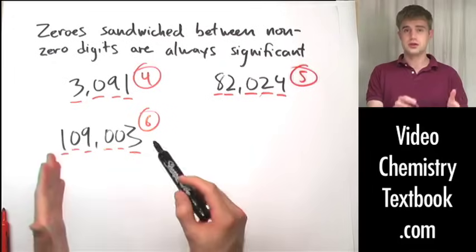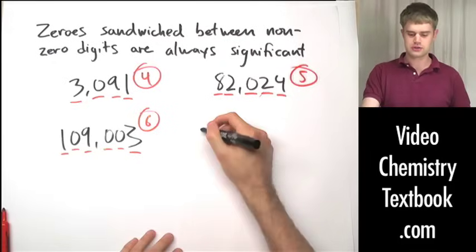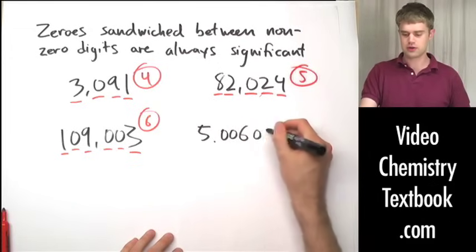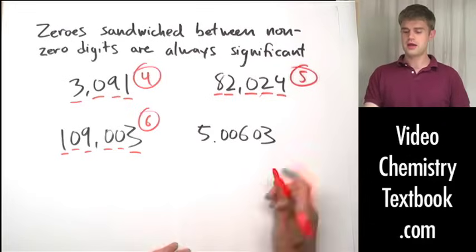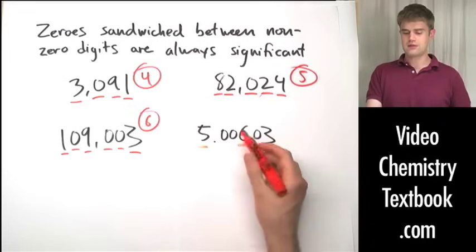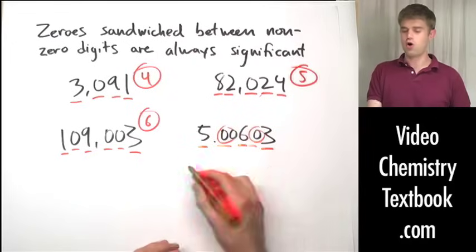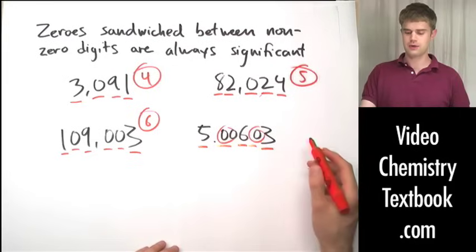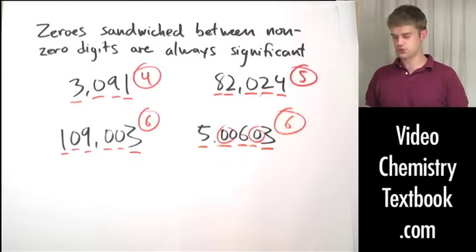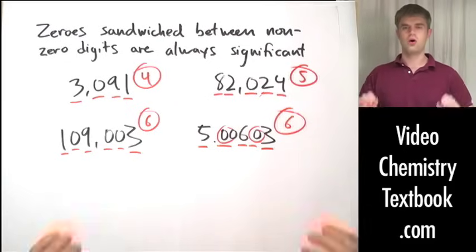The number of zeros doesn't matter, the number of groups of zeros doesn't matter, and the other thing that doesn't matter is decimal points. So we can have something like 5.00603, and as long as the zeros are in between nonzero digits, they're all going to be significant. This number has six significant figures. That's our first rule: zeros sandwiched between nonzero digits are always significant.